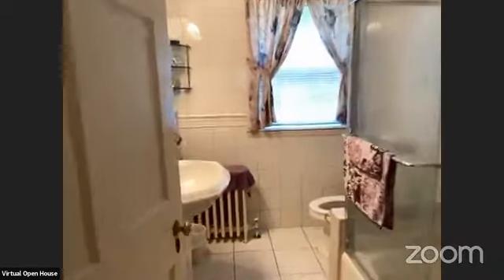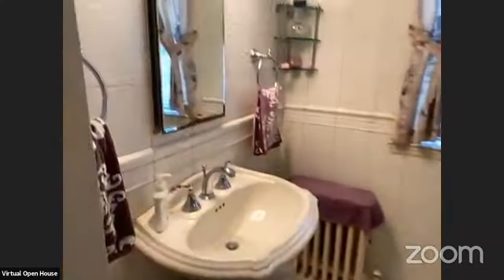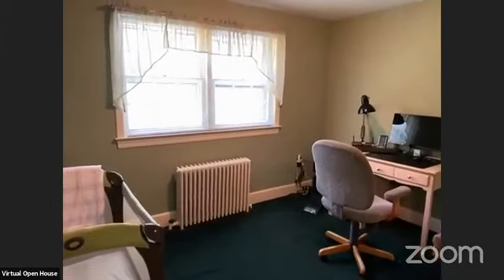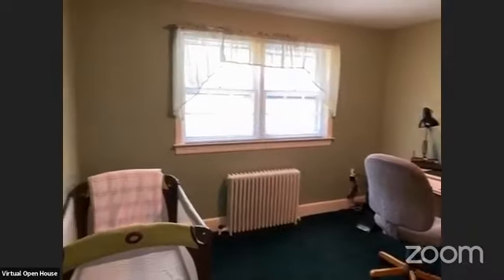So we're back — this is the full bath. Nice glass doors. That is the sink — very, very clean. Like I said, this house is ready to be yours. This is one of the bedrooms slash office, however you'd like to utilize it.